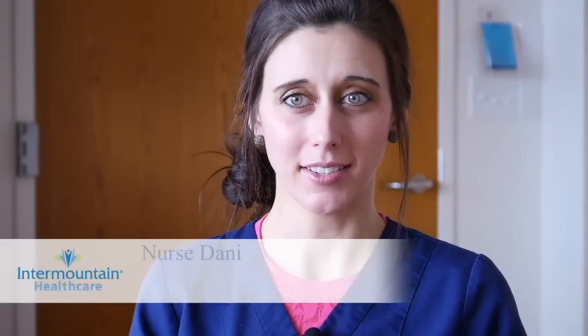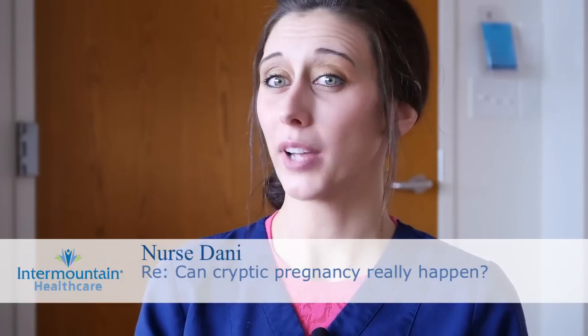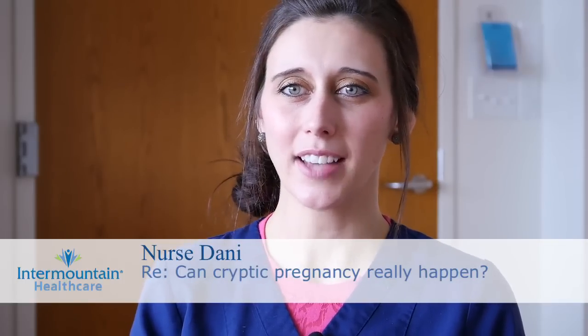Cryptic pregnancy is a condition where a woman doesn't recognize the fact that she's pregnant until she goes into labor. There are stories about women having negative urine tests, negative blood tests, negative ultrasounds, women who bled all during their pregnancy so they swear they're having periods, didn't gain much weight, and then all of a sudden went into labor. However, the medical profession does not recognize cryptic pregnancy as a true condition.